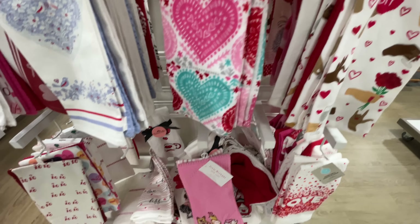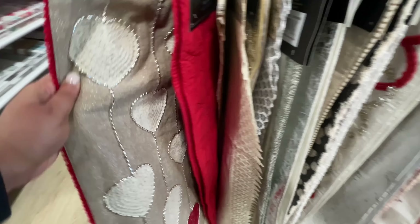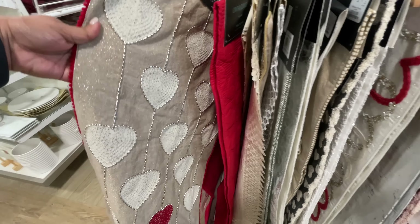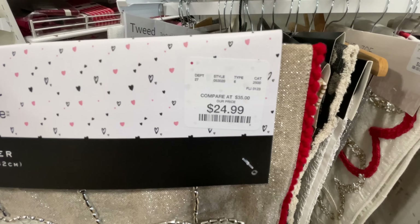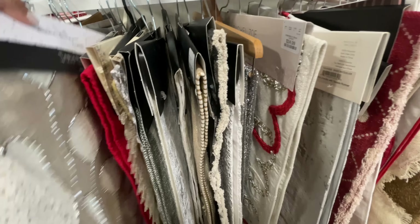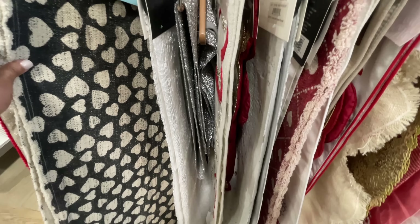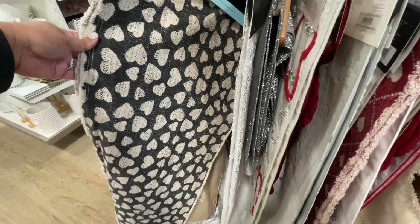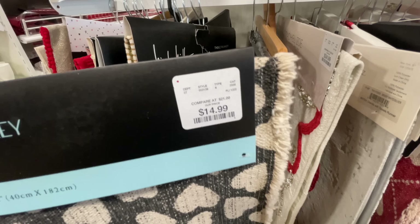Here are all the hand towels and kitchen towels for Valentine's Day — I showed you very quickly because that was just everything they had. They were all $9.99 from what I could see. Now here are the table runners — you guys know I love to look at table runners — and these are the Valentine's Day ones.